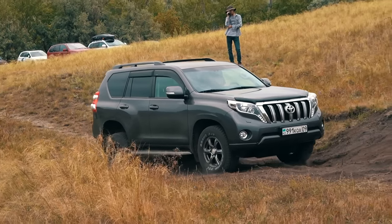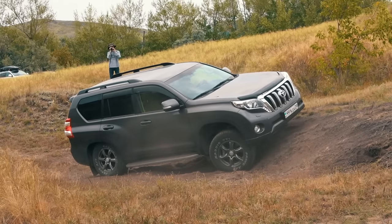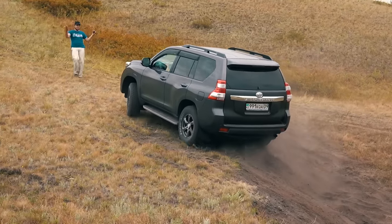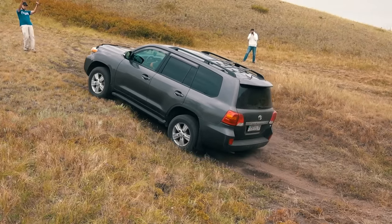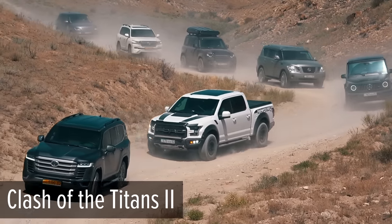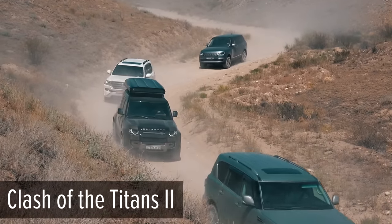First place in the SUV class is expectably occupied by Toyotas — the 2014 Land Cruiser Prado and the 2012 Land Cruiser 200. Toyota's active traction control has long proven itself positively; even on standard tires, the Prado effortlessly coped with all the obstacles. The Land Cruiser surprised with impressive suspension articulation — the LC 200 was the only participant that always had all four wheels in contact with the ground. A reminder about the Clash of the Titans Part 2 video, where the Land Cruiser 200's four-wheel drive is compared with the new Land Cruiser 300 and several other SUVs — the link is in the description.